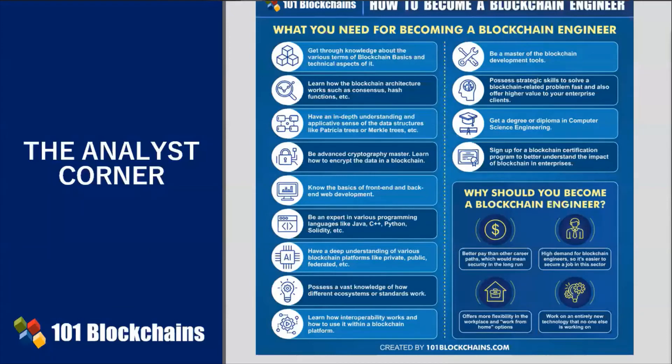But why, in the first place, should you become a blockchain engineer? Enterprise blockchain engineers get a healthy salary from their very first start. The field is rather mature and the right talent is still limited, so enterprises are willing to pay more to hire the right person.